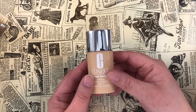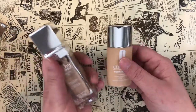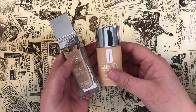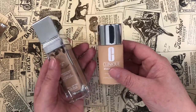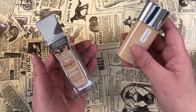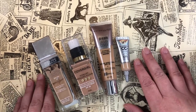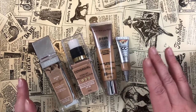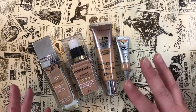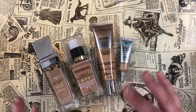Last but not least, the Clinique Even Better Makeup SPF 15 in shade WN 16 — I'm keeping this. I find it quite comparable to the Physician's Formula Healthy Foundation, so if you can't find that one or aren't supporting the brand, this Clinique is very similar. I'm getting rid of four foundations total — ones I knew I'd declutter — and I'm glad I pulled the trigger. I just don't want to neglect the things I love for the sake of using up things that don't work for me.